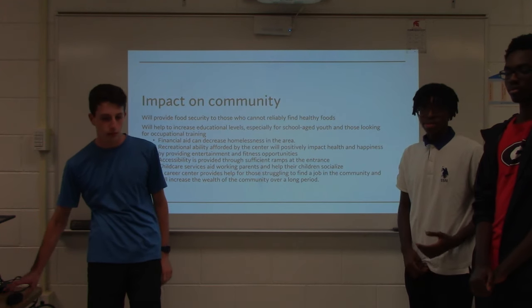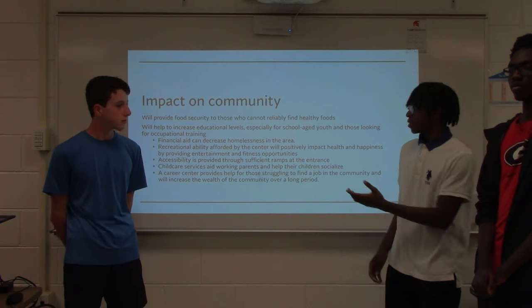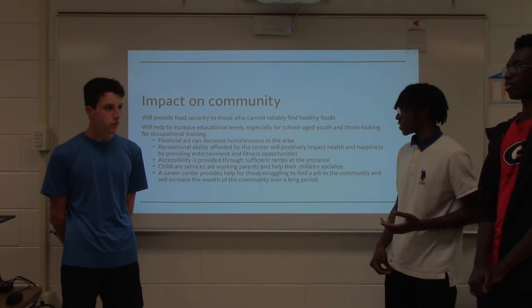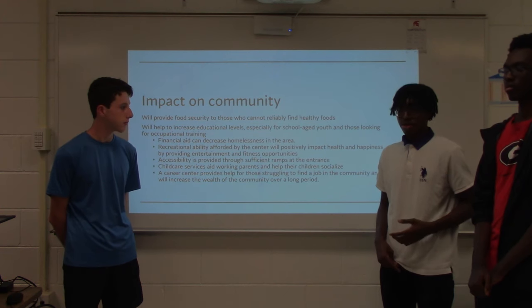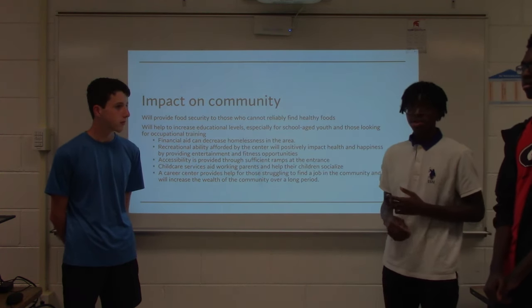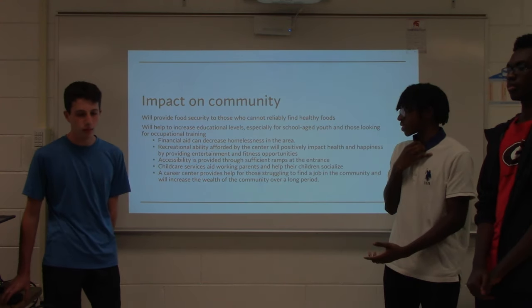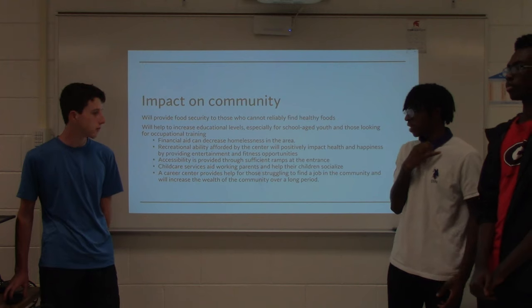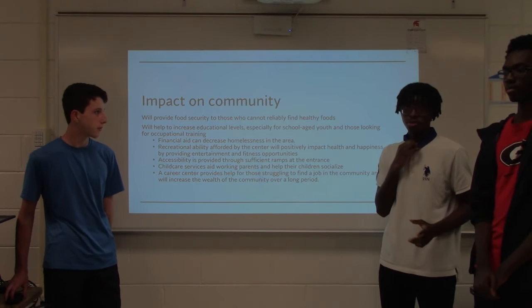Due to all the amenities we have, this center will have a great impact on the community. We will see reduced food scarcity and increased education levels. Financial aid can decrease homelessness, and our recreational facilities can positively impact the health and happiness of people. We provide accessibility, childcare services, and a career center to help build community wealth over long periods of time.